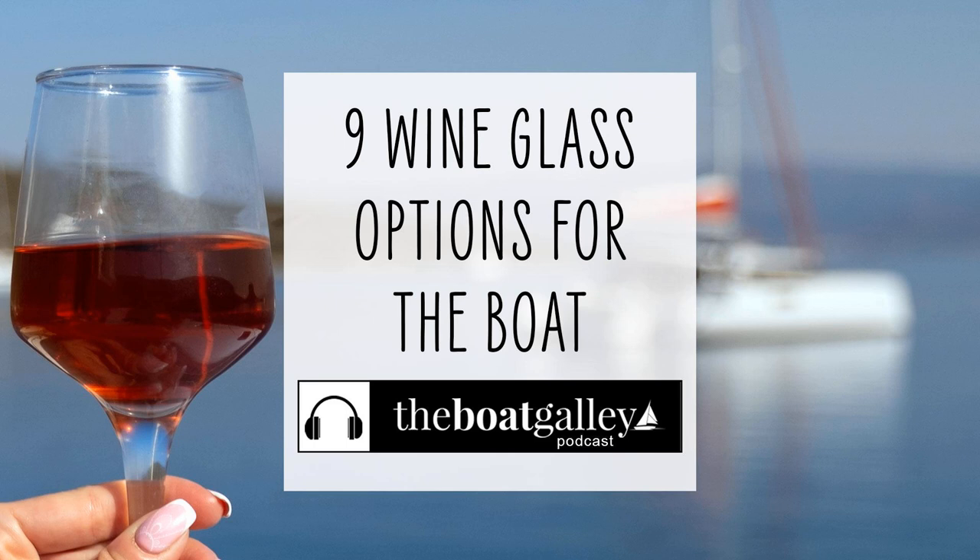I've got nine different types of wine glasses to talk about today, and different ones of these make sense in different circumstances. The links to all of these are going to be in the show notes. I've tried to keep affordability in mind in general, but everybody has a different idea of how much they're willing to spend.